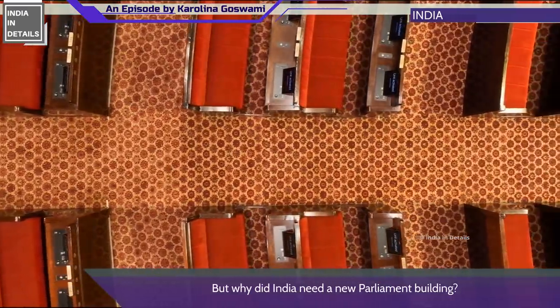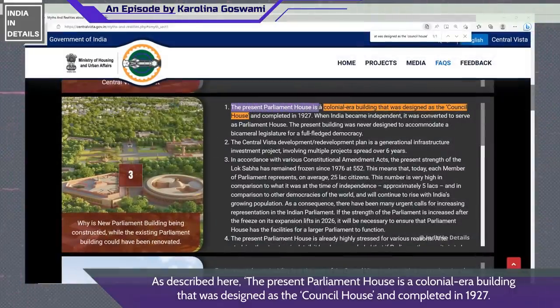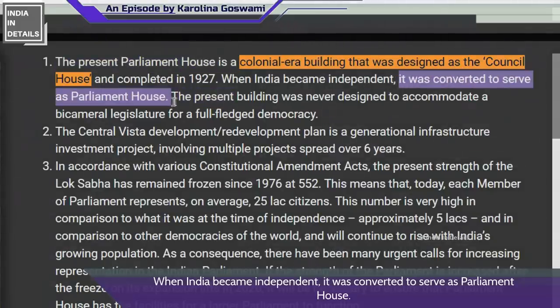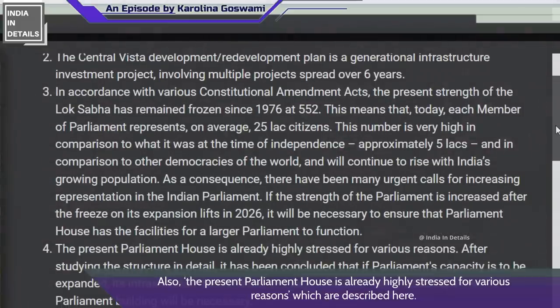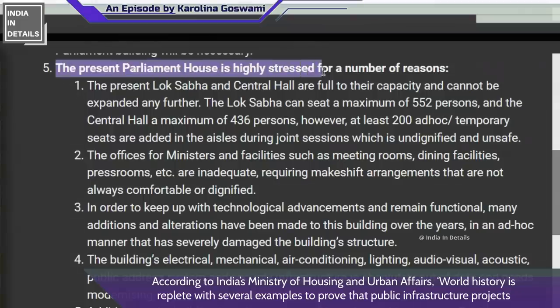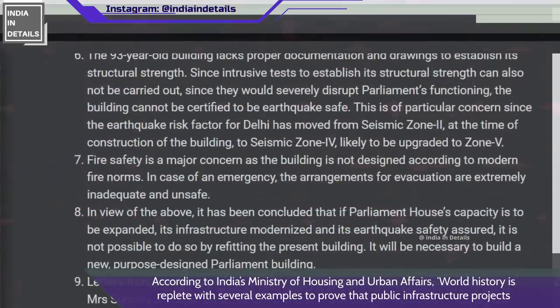But why did India need a new parliament building? The present parliament house is a colonial-era building designed as a council house and completed in 1927. When India became independent, it was converted to serve as parliament house — a building never designed to accommodate a bicameral legislature for a full-fledged democracy. The present parliament house is already highly stressed for various reasons outlined by India's Ministry of Housing and Urban Affairs.